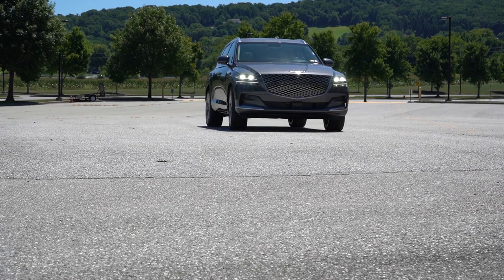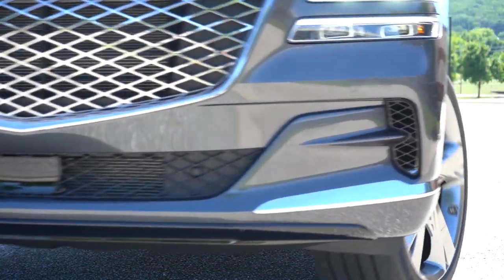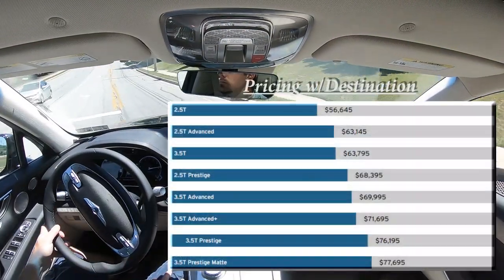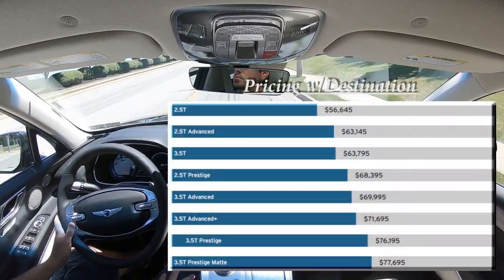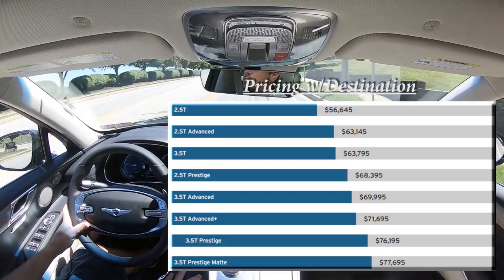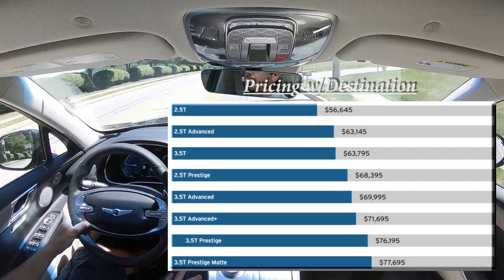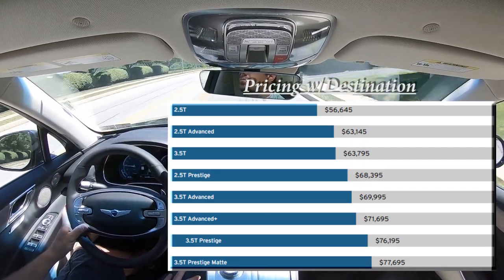Let's go ahead and jump right into it. As always, let's start with pricing. Pricing starts at $55,550 — that's for the 2.5T inline four-cylinder all-wheel drive — but it goes up quite high. I'll just put the prices on screen here for you guys instead of rambling them off.